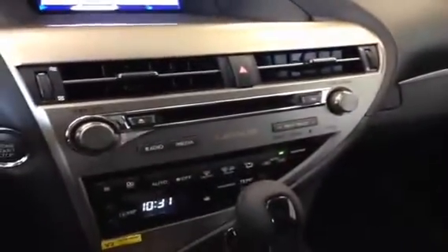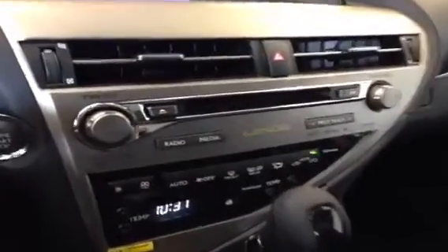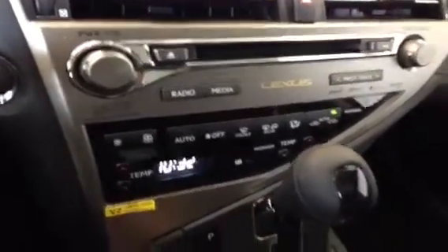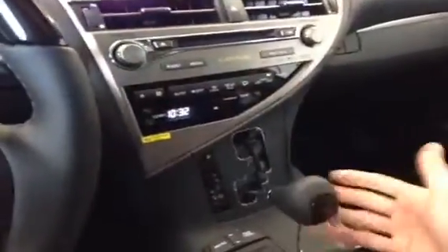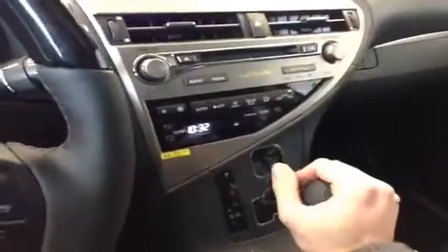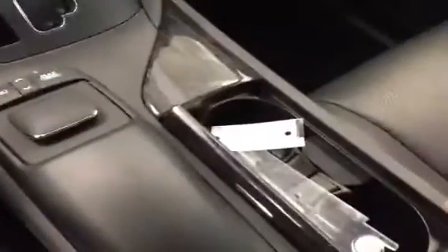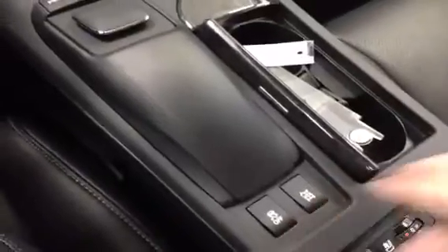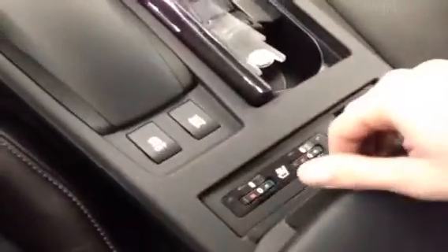We have a Mark Levinson stereo in this vehicle with a multi-disc CD changer, dual zone climate control with heated side mirrors, a sport shifting transmission, remote touch, cupholders conveniently located, traction control and four-wheel drive lock, heated and cooled front leather seats, and the USB and auxiliary cord hookup just inside the center console.